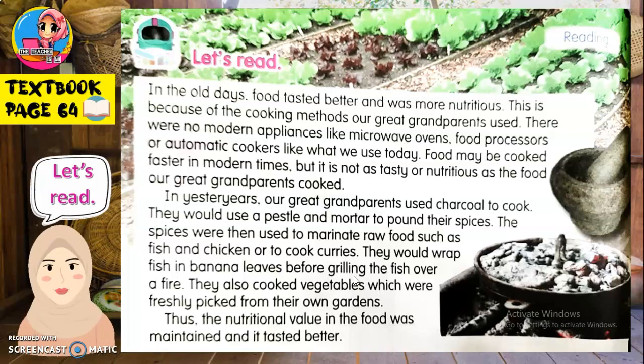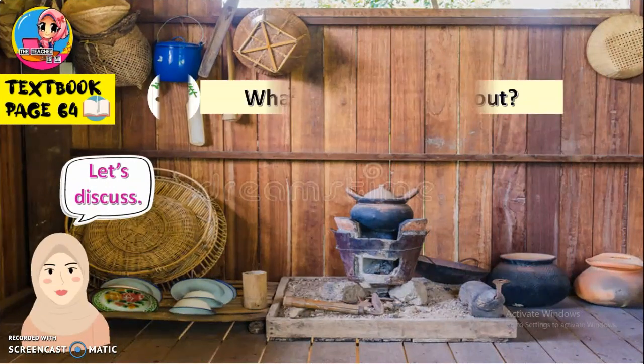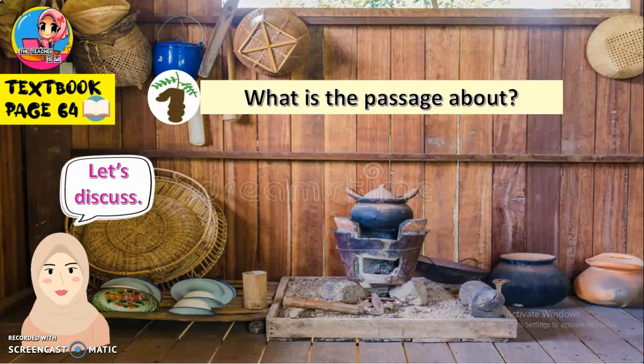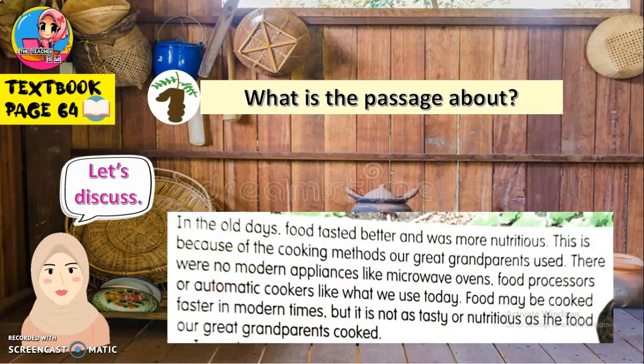Now, let's go to the questions and discuss them together. The first one: What is the passage about? Ditanya, petikan ni tentang apa? Let's look at the first paragraph in the passage. Mostly the first paragraph talks about cooking methods and appliances.